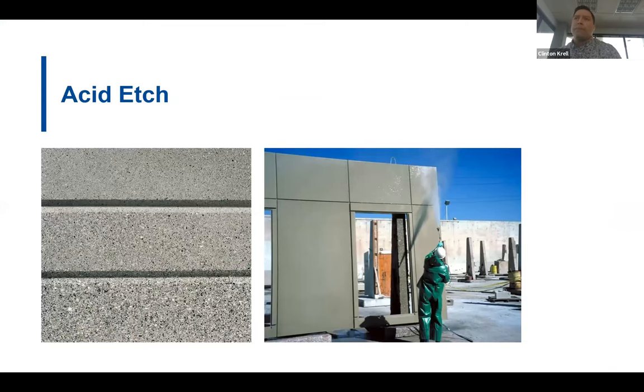Likely the most common finish applied to architectural precast is acid etch. The panel is stripped from the bed, moved to a finishing station, and washed with a mild acid. The acid removes a thin surface layer of the concrete and reveals a pigmented cement paste and the fine aggregates. There are varying depths that can be achieved with acid etch — a deeper etching promotes more panel color uniformity, though there is a limit to the etching depth. Acid etching also tends to slightly darken the surface of the concrete.